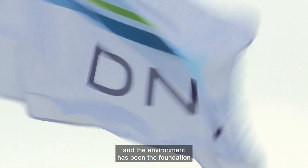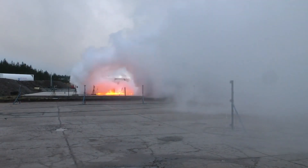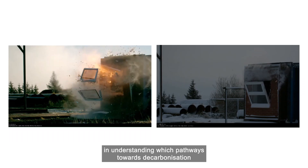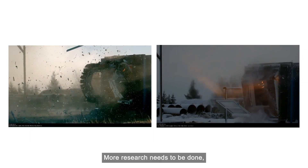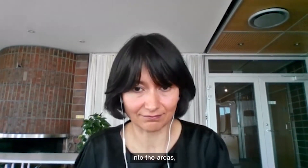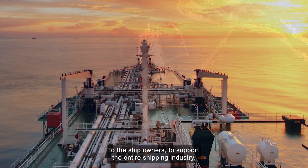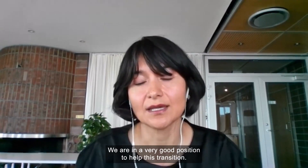Safeguarding life, property and the environment has been the foundation of DNV's operations for 157 years. But it's supporting the industry and understanding which pathways towards decarbonisation are worth pursuing that's critical right now. More research needs to be done, and to have a centre like Spader where we are able to do that research and transfer it into areas such as classification or directly to our customers — to the ship owners — to support the entire shipping industry, is fantastic. We are in a very good position to help this transition.